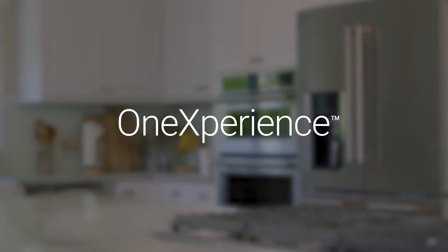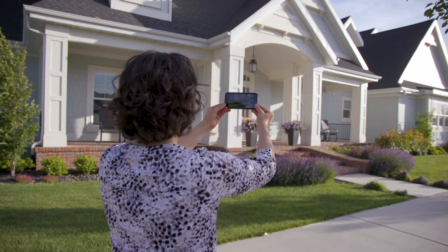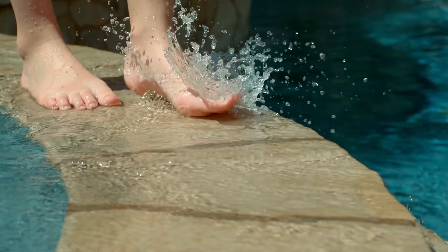That's where Veris comes in. One Experience, our InsureTech customer collaboration platform, lets you digitally collaborate with policyholders in real time. So you can verify exterior condition, interior quality or upgrades, and other hazards like pools and solar panels.